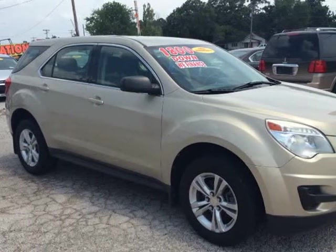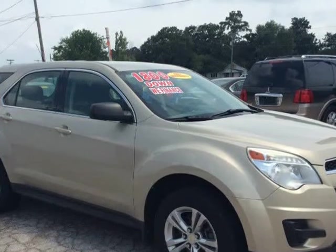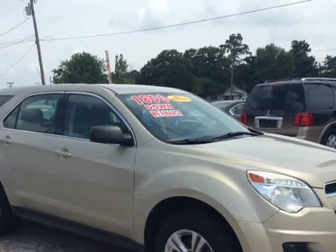This 2011 Chevrolet Equinox is brought to you by Springtime Motors. One owner, 2011 Chevy Equinox LS, $1,800 down.